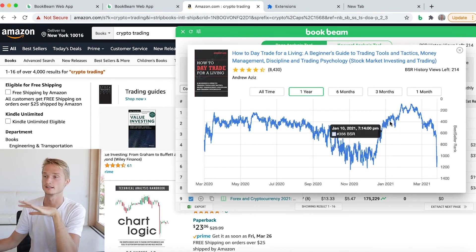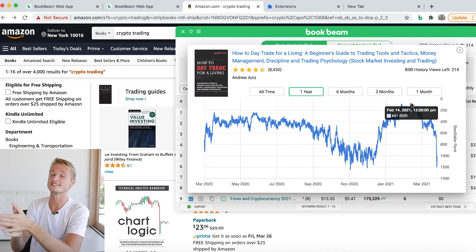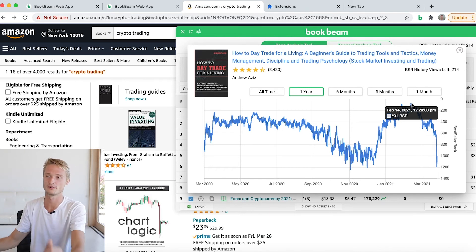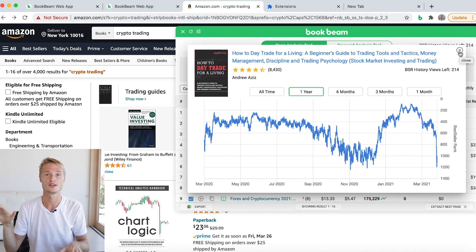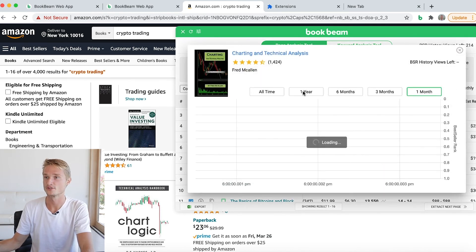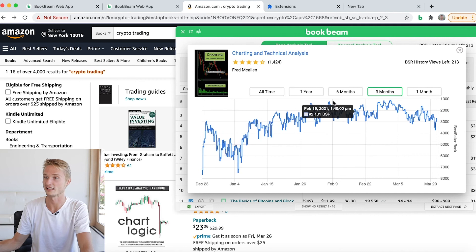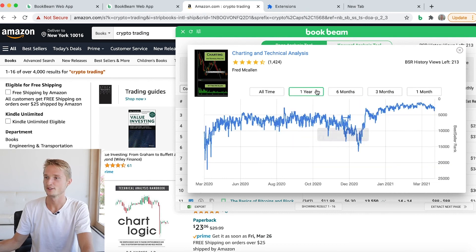It has had a steep climb this year, fallen a little bit, but it hit top 100 in the .com store. You can see this history for all print books on Amazon. That's very, very powerful — you can see not just what's happening right now, but what has happened throughout time. We can do this for a couple more books just for fun: 'Charting and Technical Analysis' — you can see how it's been trending up and down over various points in time, and you can start making conclusions about the whole market, about the whole niche. In this case it's blockchain, trading, cryptocurrency. You can see it had a steep climb around the start of 2021, and you can see this for any print book on Amazon.